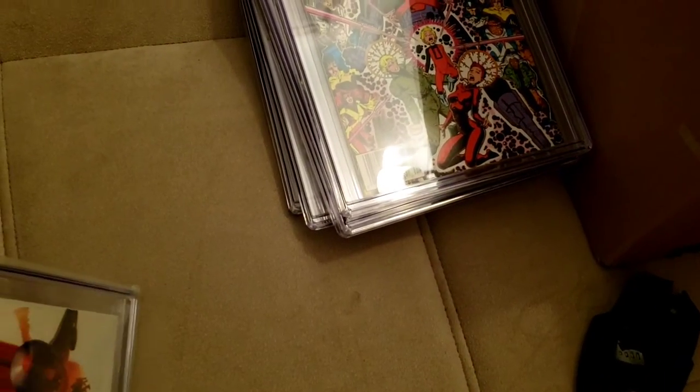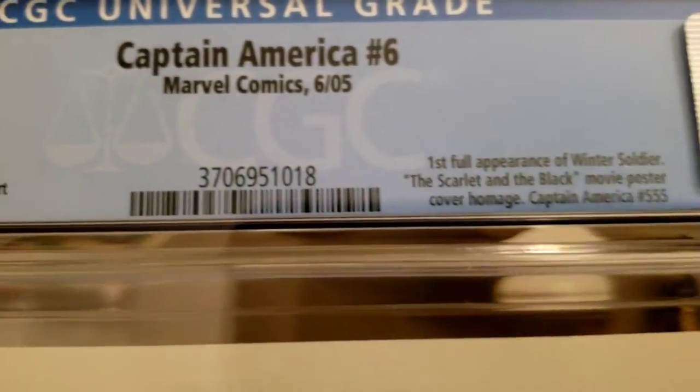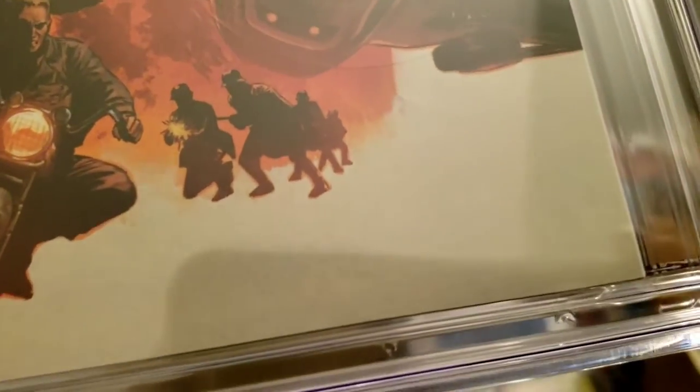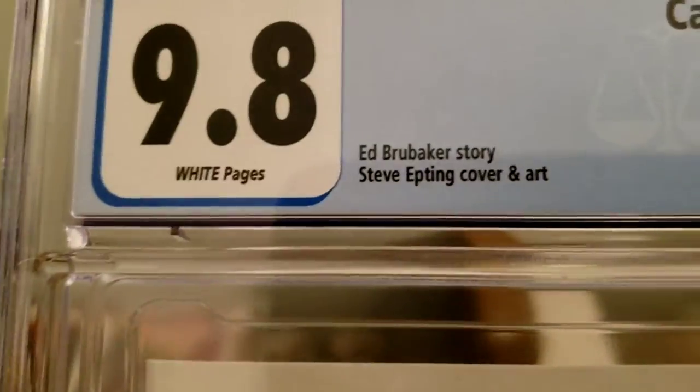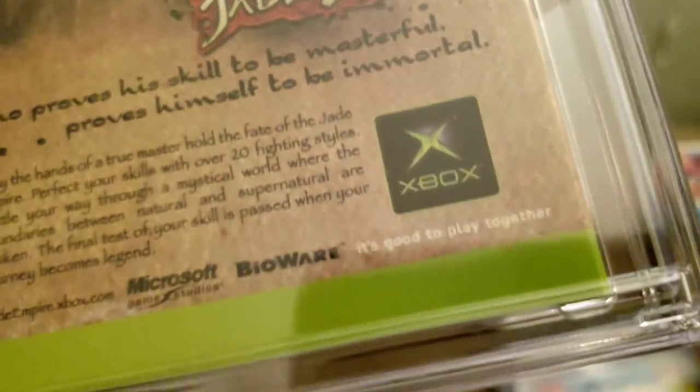Oh wow — I was hoping to get a 9.8 on this and I got a 9.8! This is the first full appearance of Winter Soldier. There are two different covers — Winter Soldier on one, Captain America on the other. I got this from Thunder God in a YouTube auction, and he has never done me wrong. 9.8 — thank you sir. I got it at a great deal. I had it pressed and it was well worth the price.